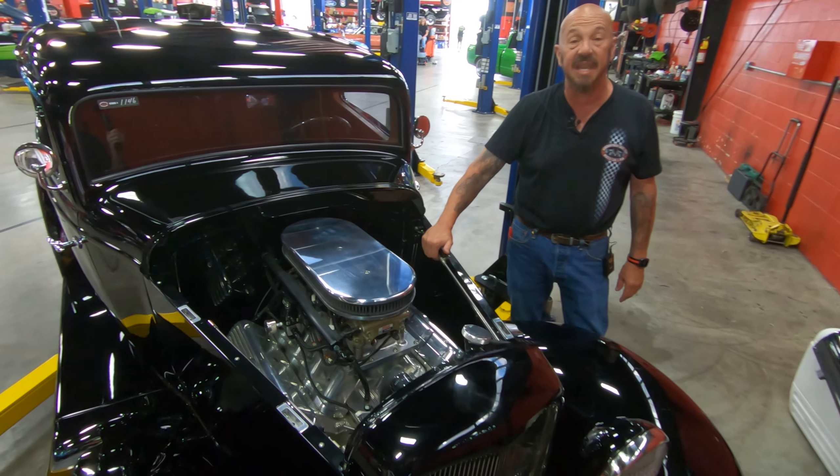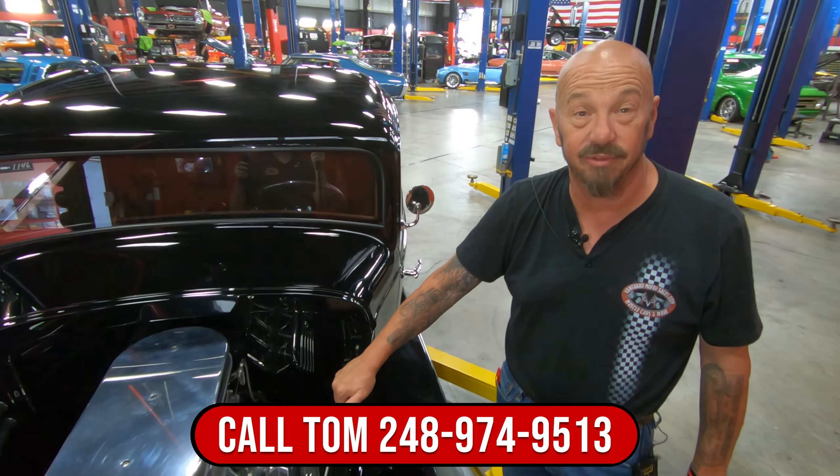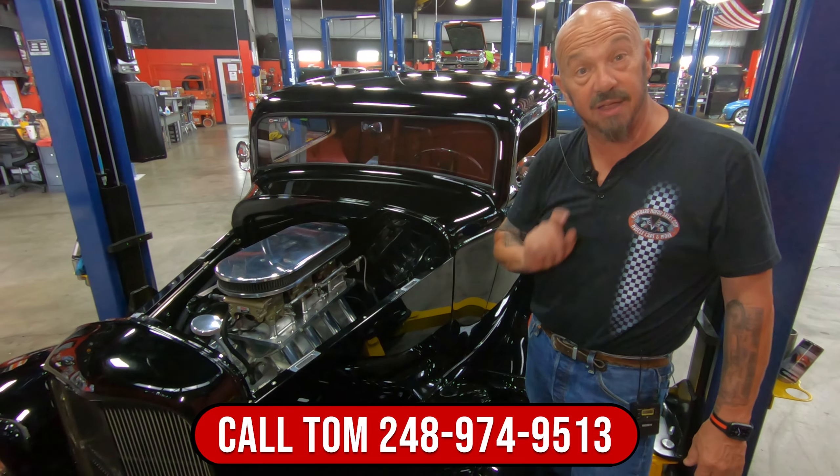Guys, this is an amazing piece right here. So give us a call at 248-974-9513 and let Vanguard Motor Sales park this dream in your driveway.